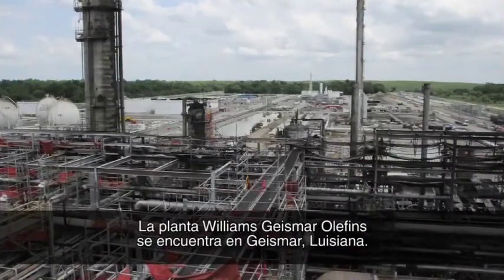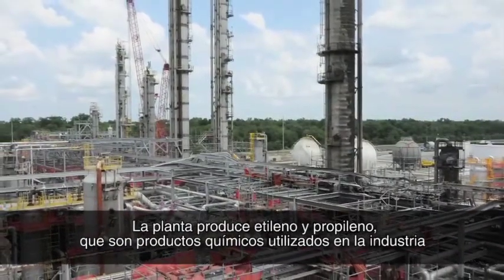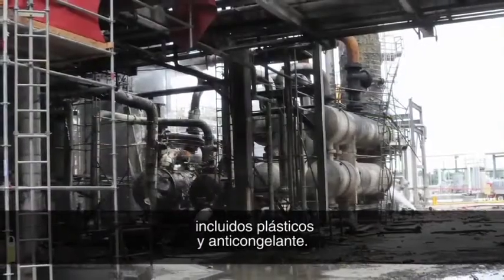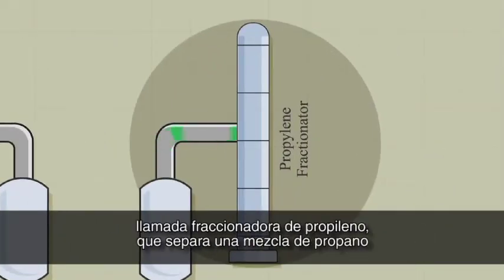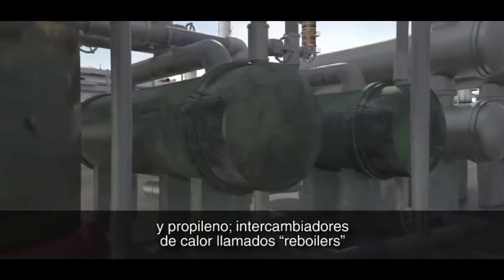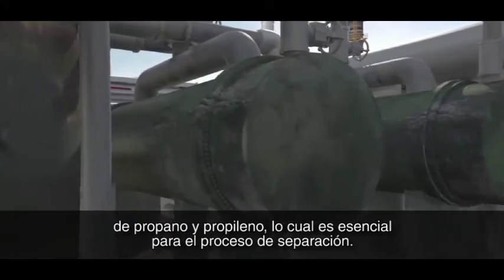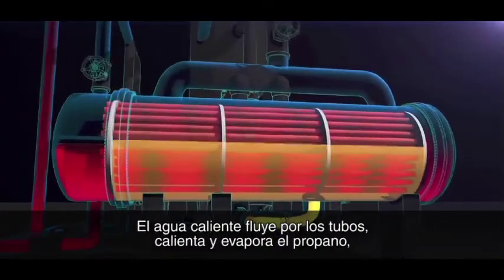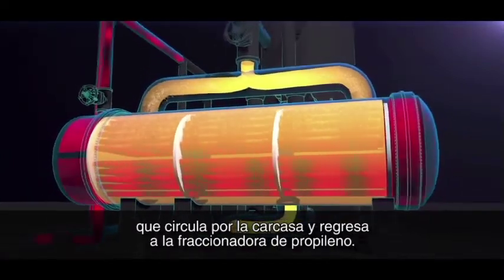The Williams-Geismar Olefins plant is located in Geismar, Louisiana. The plant produces ethylene and propylene — chemicals used in the petrochemical industry to make a variety of products, including plastics and antifreeze. Within the Williams process is a distillation column called the propylene fractionator. It separates a mixture of propane and propylene. Heat exchangers called reboilers supply heat to the fractionator to boil the propane and propylene mixture, which is essential to the separation process. The reboilers are shell and tube heat exchangers. Hot water flows through the tubes, heating and vaporizing propane that flows through the shell and back to the propylene fractionator.